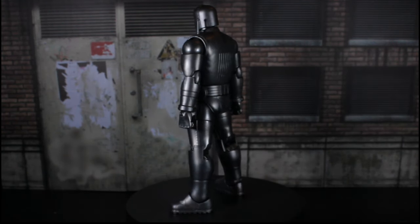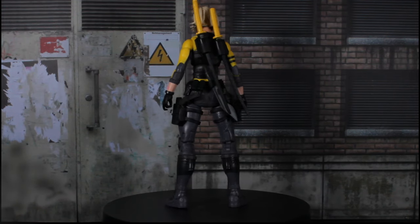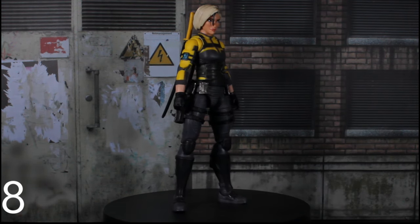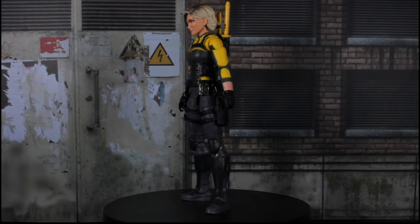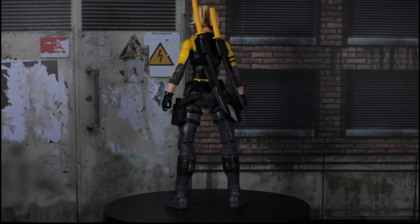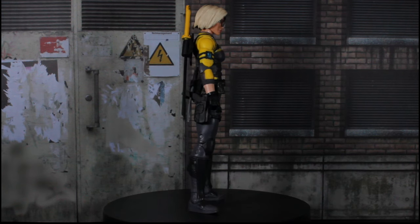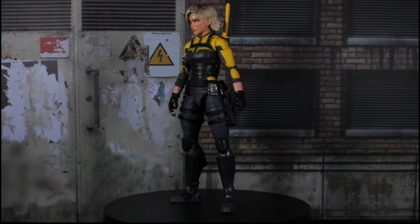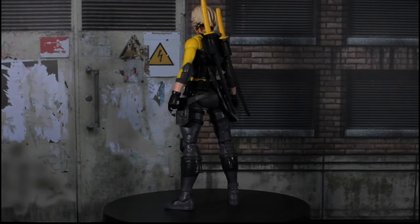A lot of good figures. Let's go on to number 8. Number 8 is going to be G.I. Joe Classified Helix. This is one of my favorite female figures I've gotten this year. I've gotten quite a couple. I think half the list may be almost female figures. She was my favorite G.I. Joe Classified female figure I've gotten this year, and I got a couple this year. But she stood out among the rest. The articulation looks great on her.